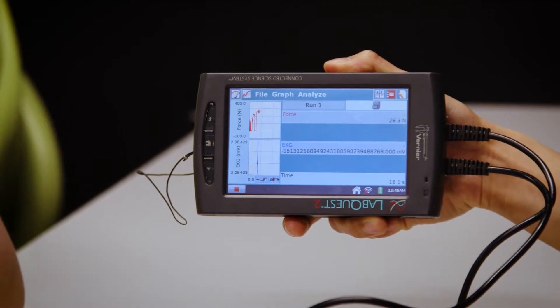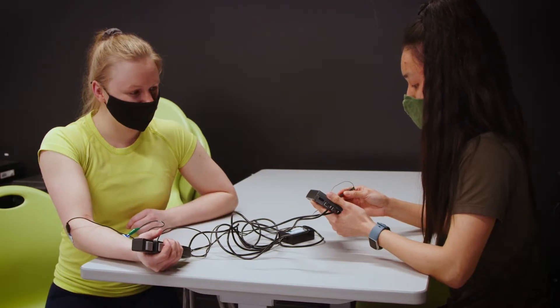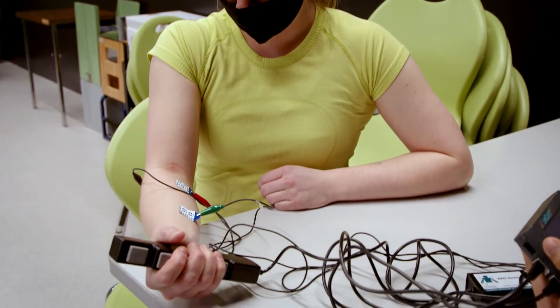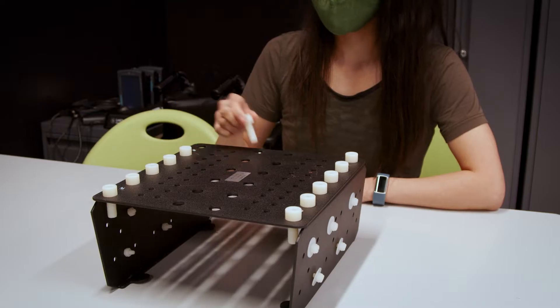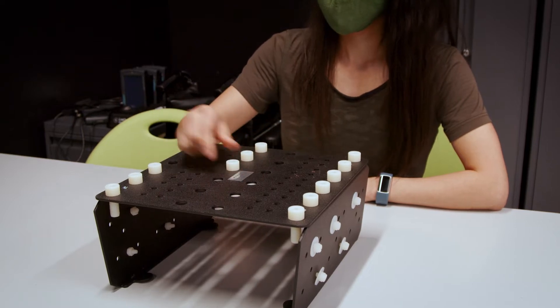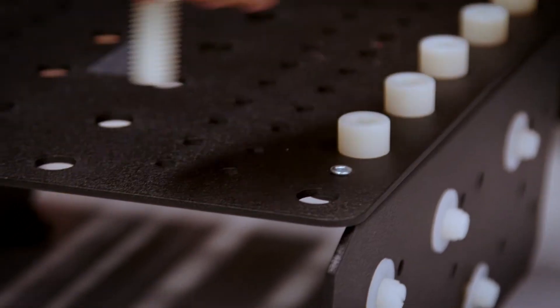Another piece of technology in this lab is the Vernier sensors, which are used to measure the physics and muscle activation of movement and exercise. In this lab, students can also learn about ergonomics by simulating and analyzing job tasks and making changes to reduce injury.